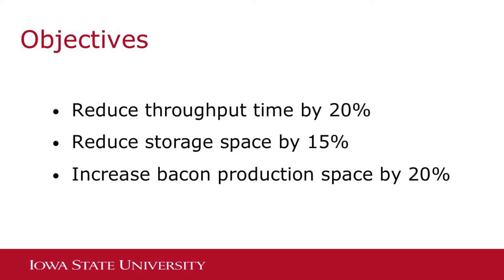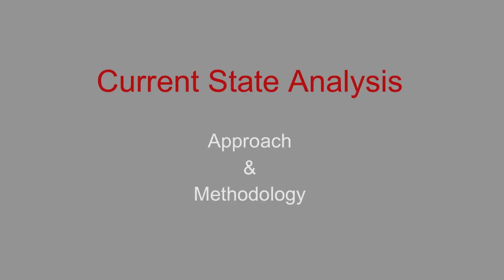There were three objectives for this project. These include reducing the throughput time by 20%, the storage space by 15%, and an increase in bacon production space by 20%.